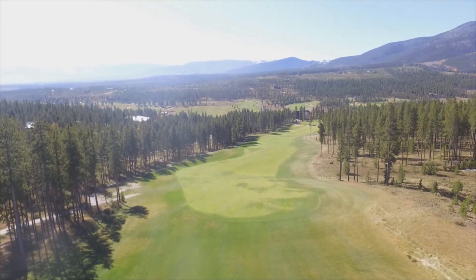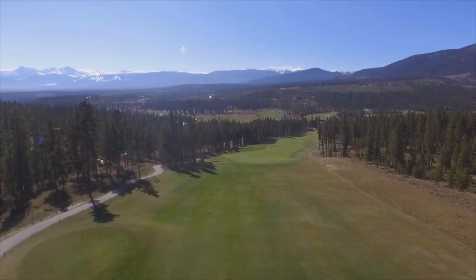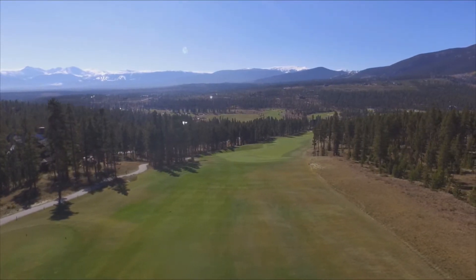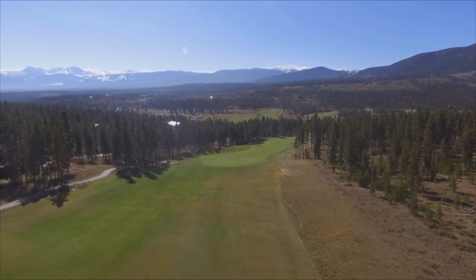Join JT, head golf professional of Pole Creek Golf Course, and Tom Bianca of Colorado's Voyage as we play the ninth golf hole at the Ridgeside, our best go-for-it par five. It plays 556 yards from the back and 413 yards from the forward tees.